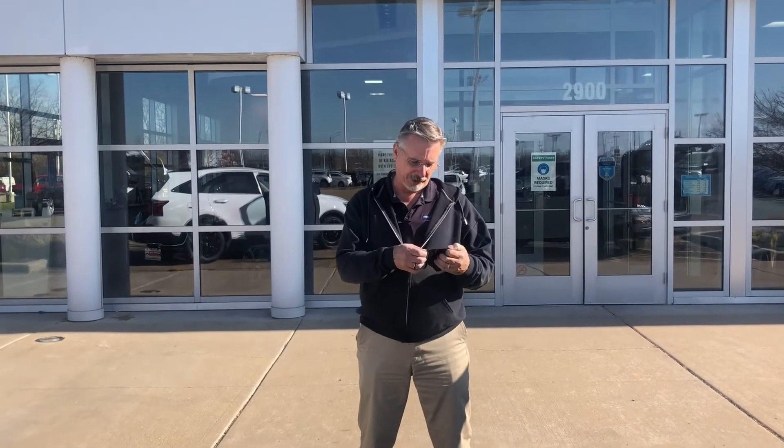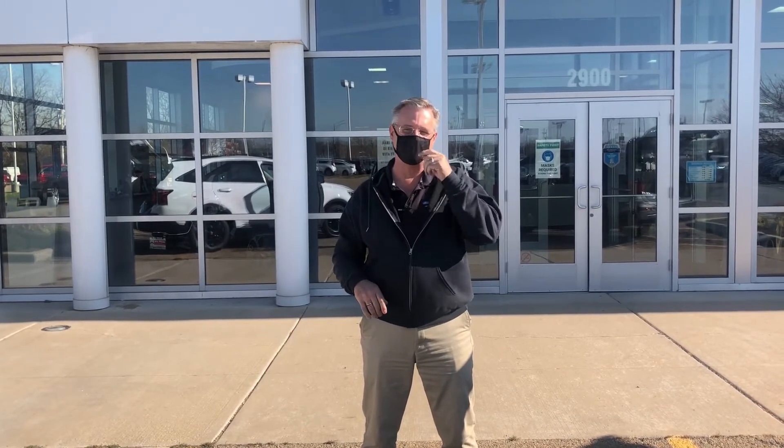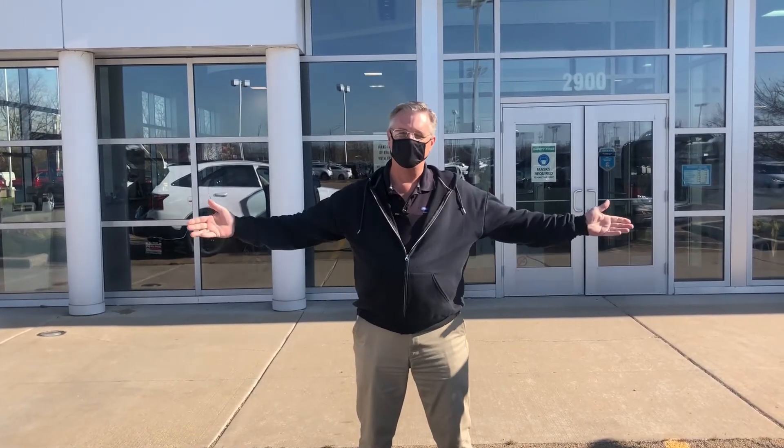So folks, as you can see, the brand new 2021 Kia Sorentos have arrived. One other thing I want to touch on here at Bill Walsh — we take COVID very seriously. So for your safety and our safety, we will be wearing our masks. We will be sanitizing the vehicles. Make an appointment, come down and see us, and we'll handle everything from there.